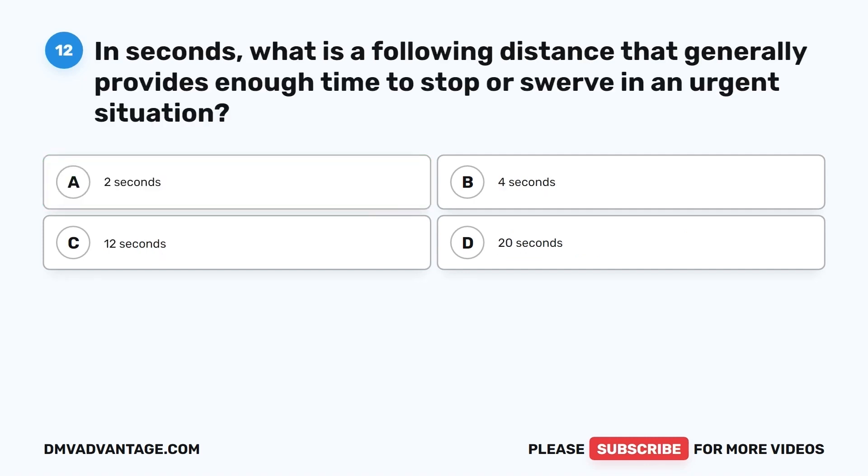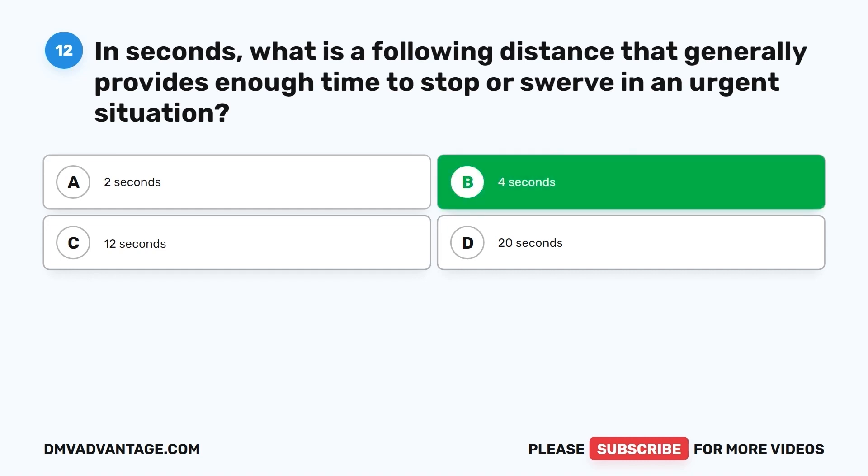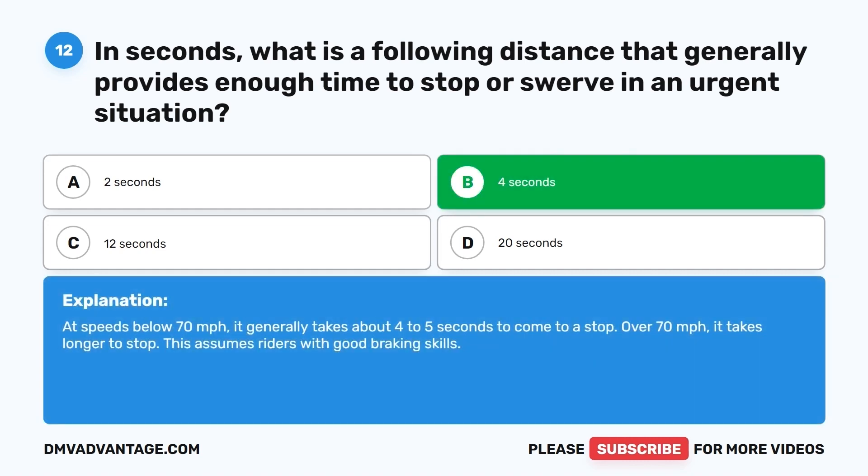Question 12. In seconds, what is a following distance that generally provides enough time to stop or swerve in an urgent situation? A. 2 seconds. B. 4 seconds. C. 12 seconds. D. 20 seconds. The correct answer is B, 4 seconds. At speeds below 70 MPH, it generally takes about 4 to 5 seconds to come to a stop. Over 70 MPH, it takes longer to stop. This assumes riders with good braking skills.